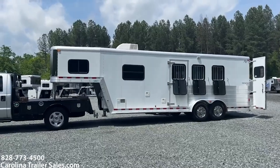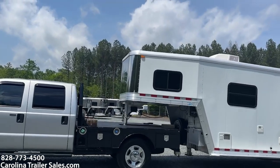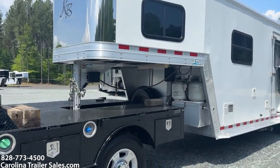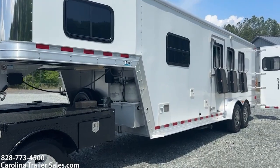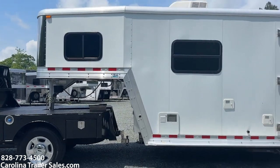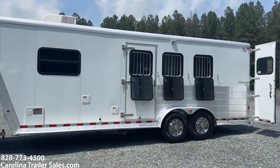This trailer is white in color. It does have a stainless nose. It does have two propane tanks, two batteries. It does have full running boards. It does have an escape door. It does have the drop-down windows with bars and they put extra screens on the inside, which you'll see when I go to the inside.